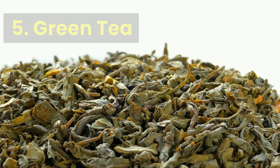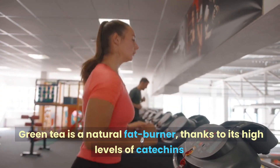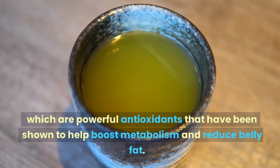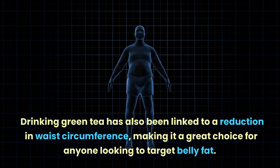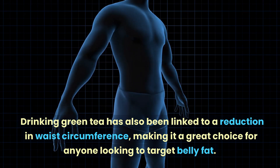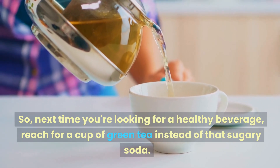Number five: green tea. Green tea is a natural fat burner thanks to its high levels of catechins, which are powerful antioxidants that have been shown to help boost metabolism and reduce belly fat. Drinking green tea has also been linked to a reduction in waist circumference, making it a great choice for anyone looking to target belly fat.